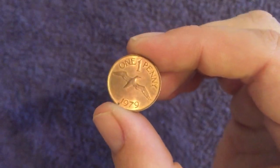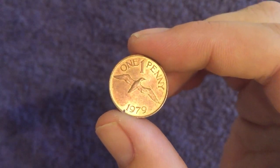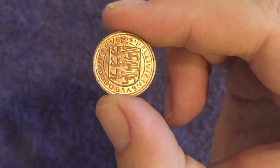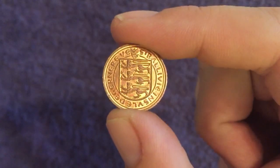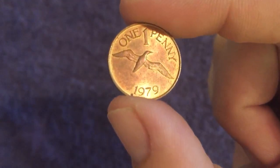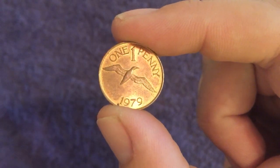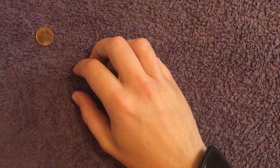So let's start off with Guernsey - this is a 1979, as you can see there at the bottom. It doesn't have the queen on the obverse but has the coat of arms. I just found out they're not actually lions - they're actually leopards apparently on this coat of arms. On the reverse we have a gannet, and 2.4 million of those were minted.